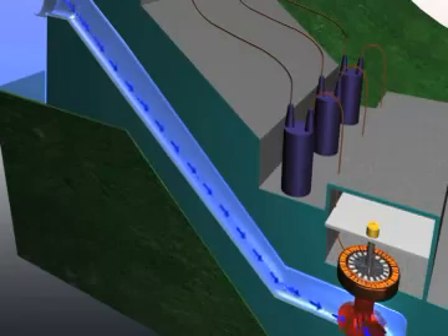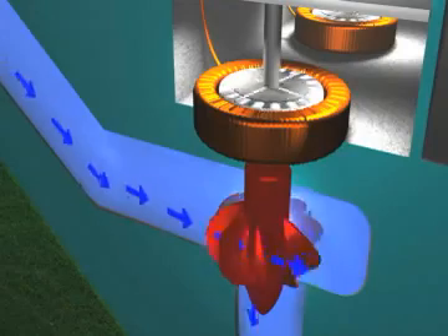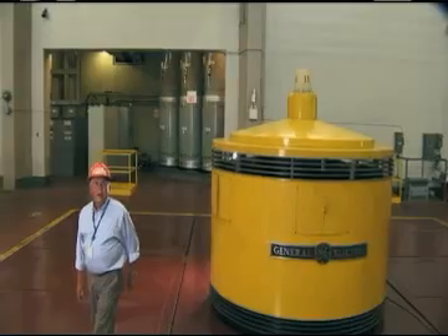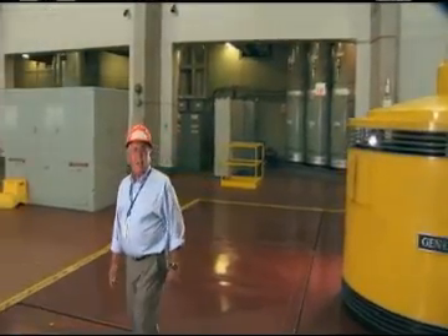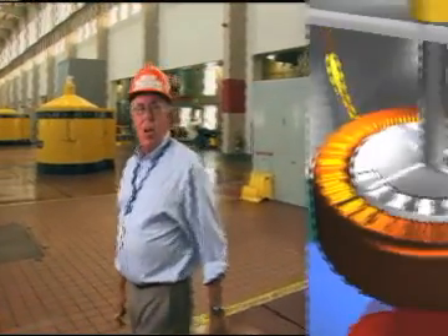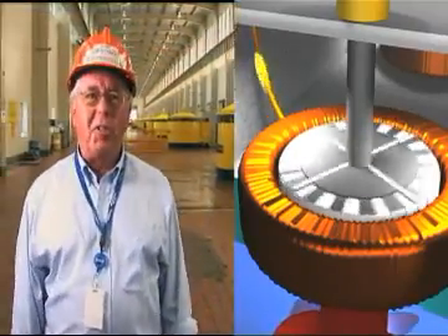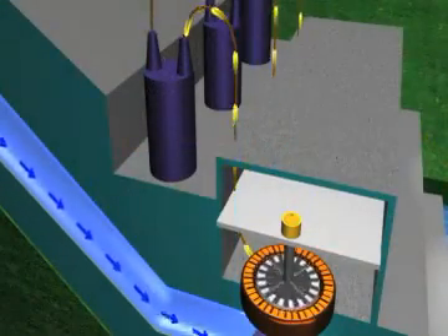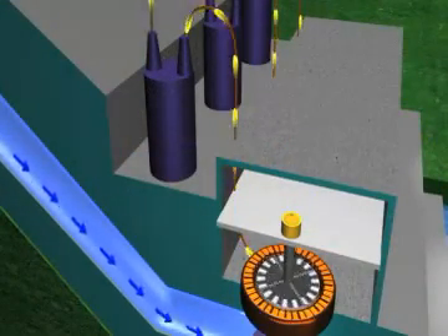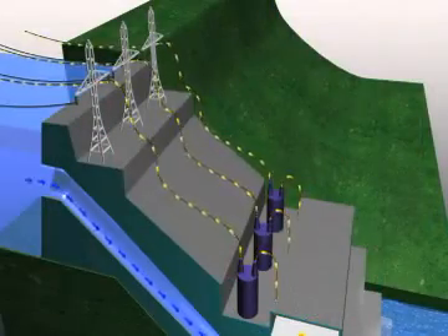The water pressure increases as it flows down the penstock, and it is this pressure and flow that drives the turbine connected to the generator. Inside the generator is the rotor that is spun by the turbine. Large electromagnets are attached to the rotor, located within coils of copper wire called the stator. As the generator rotor spins the magnets, a flow of electrons is created in the coils of the stator, producing electricity that can be stepped up in voltage through the station transformers and sent across transmission lines.